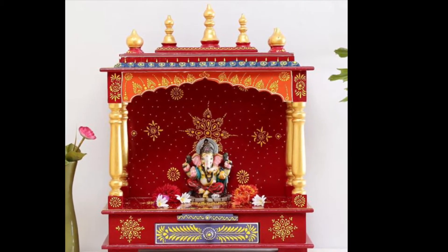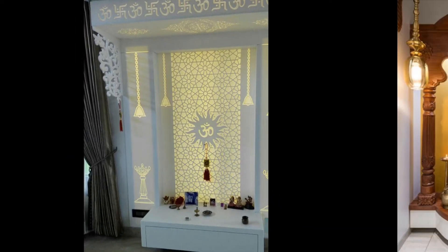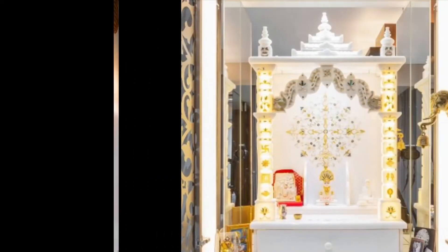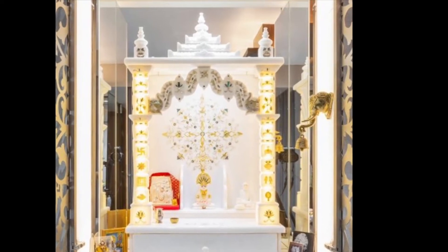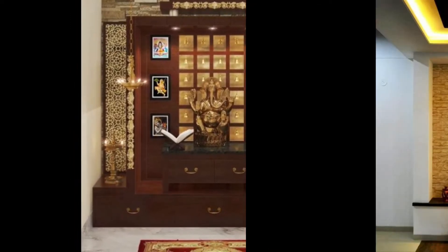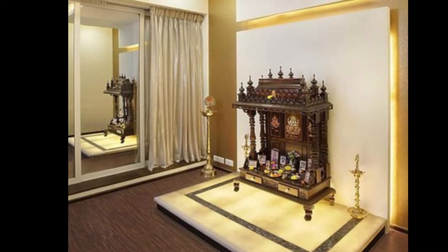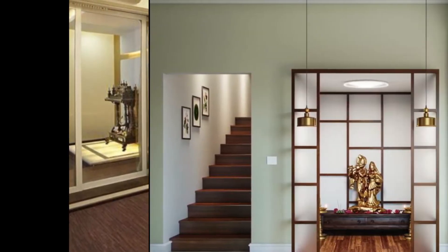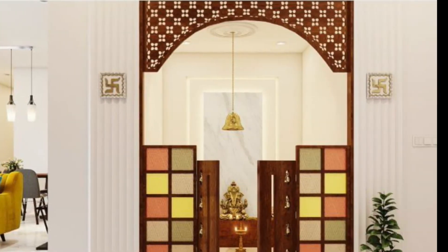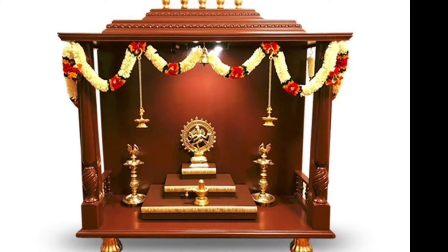For simple puja room designs, nothing can beat simplicity — the more simple it is, the more attractive it will be. A simple puja room should be free from clutter. To achieve this, it is advised to free the main platform from puja utilities using smart, multi-purpose furniture. Simple puja rooms can be decorated with metals, marble, woods, decorative scenes, accessories, and lights.